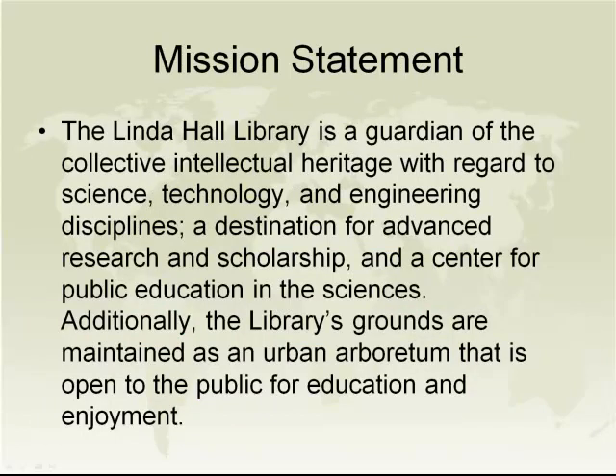This is our mission statement. Astute librarians will see embedded within it the instruction to acquire, preserve, and make available. Those are the activities that pretty much make every library's mission statement turn, and this is our expression of that.